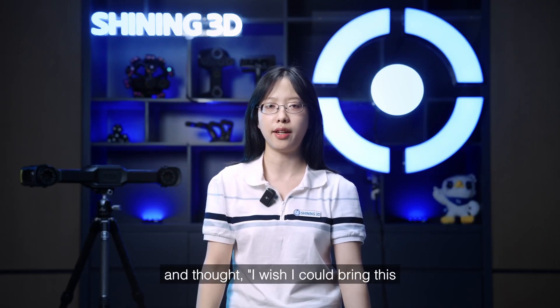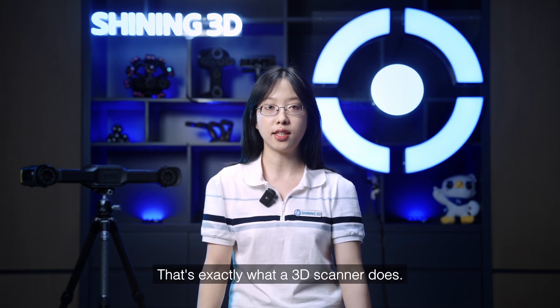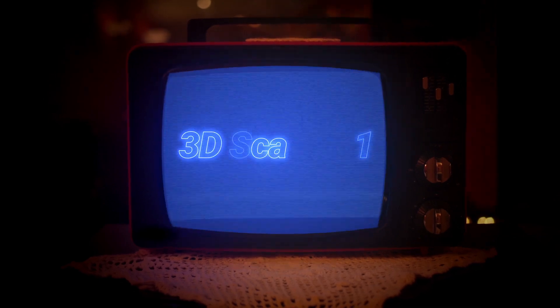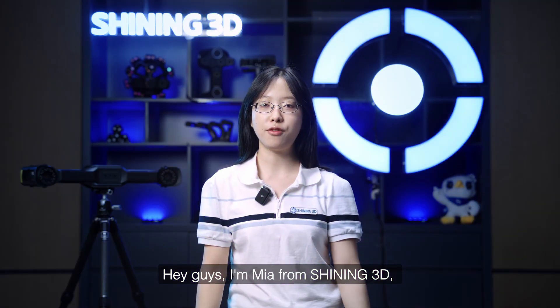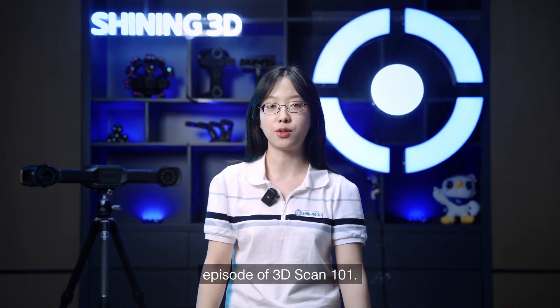Ever look at something in the real world and thought, I wish I could bring this into the digital world, like drop it right into the metaverse? That's exactly what a 3D scanner does. Hey guys, I'm Mia from Shining 3D, and today we're kicking off the very first episode of 3D Scan 101.